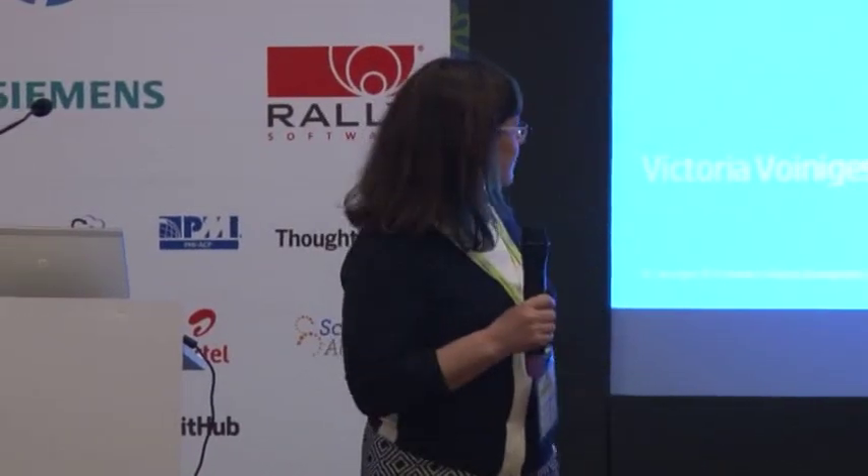Usually when you talk to people and you say, well, I'm with HP Software, they're going to say, really, HP does software? Since when? In my case, I've been with HP for 10 years. My name is Victoria Vojnijescu. I'm a product manager in HP Software. I'm here with Roy Nureal, who is the chief functional architect for my product. We have two goals today: one is to make you aware that we have been doing Agile for a long time in HP Software.